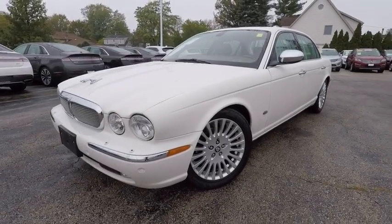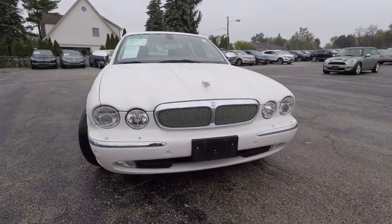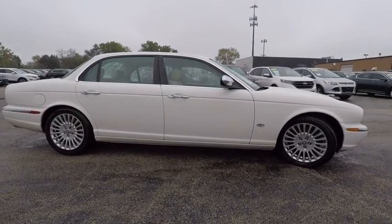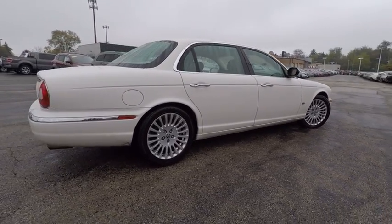The 2007 XJ. The Jaguar XJ has a strong, refined V8 engine, and the 6-speed automatic was very smooth. A true leader in their class, and is priced below $15,000. This vehicle has less than 55,000 miles.